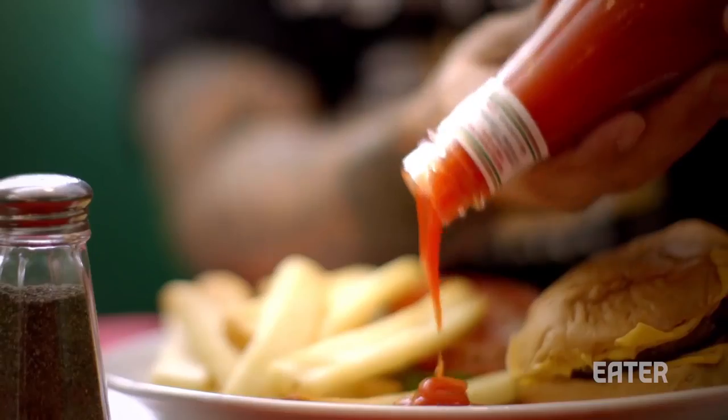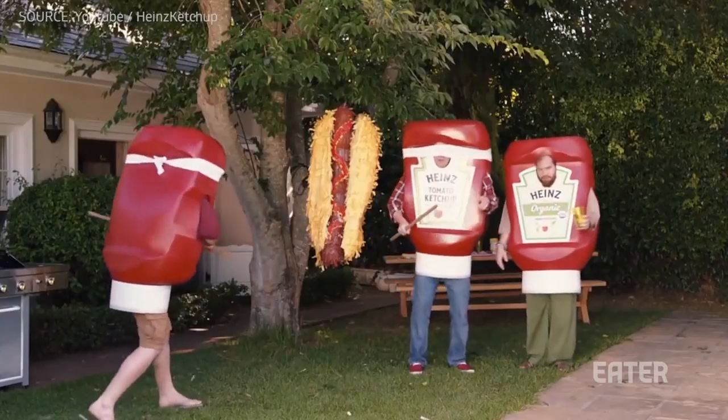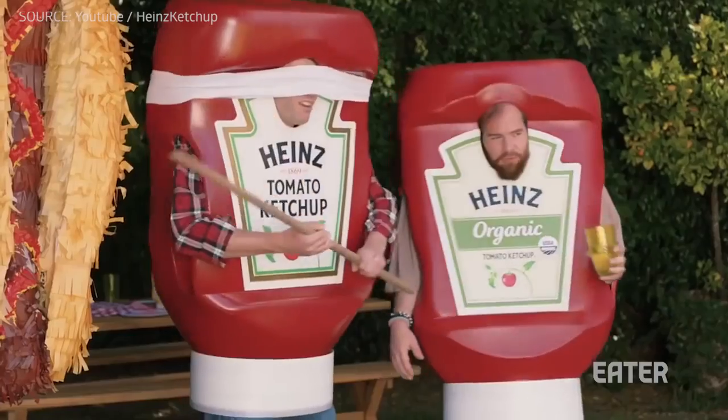Ketchup — in my opinion, it's always better store-bought. I haven't had a homemade ketchup that can stand up to Heinz, like ever.